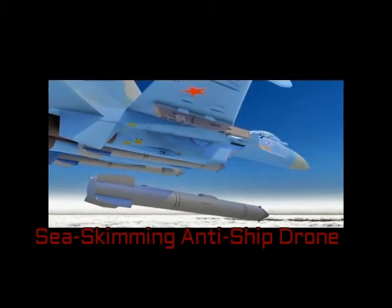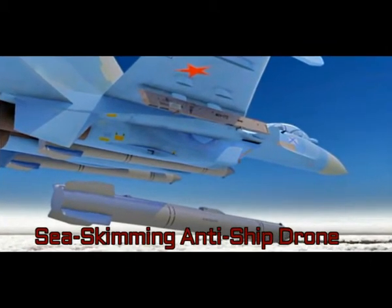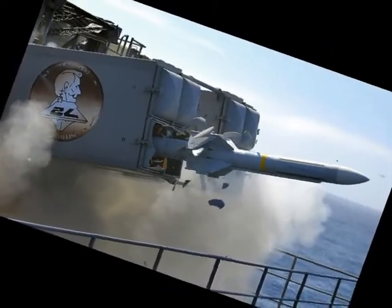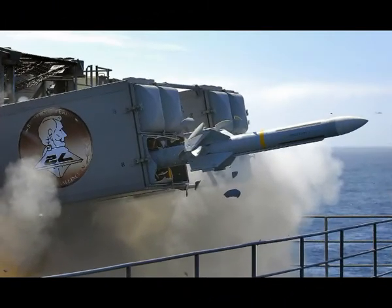China is developing a new drone that uses ground-effect technology to skim the surface of the ocean, allowing it to fly just 18 inches off the water. The unmanned vehicle could be a challenging opponent for potential adversaries, some of whom would find it difficult to detect.